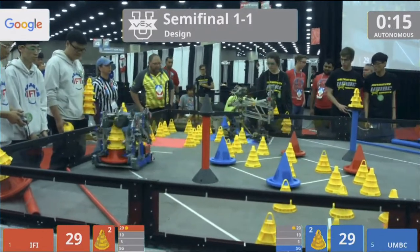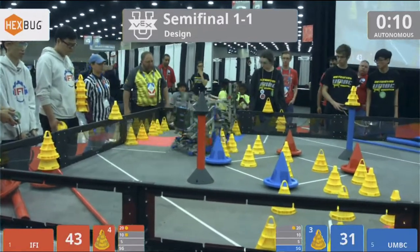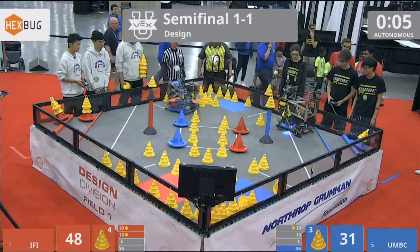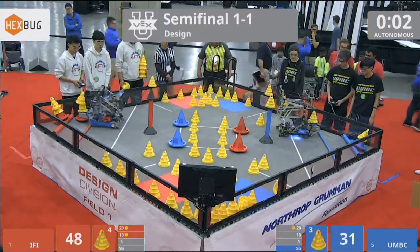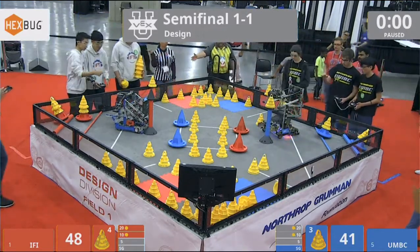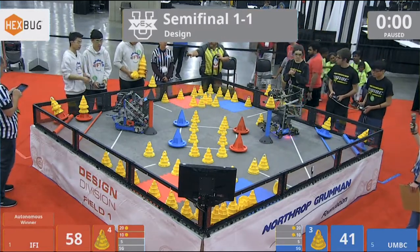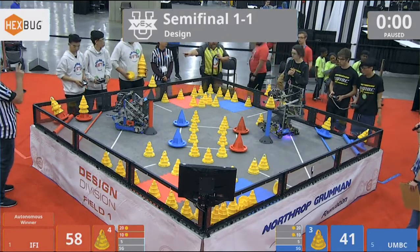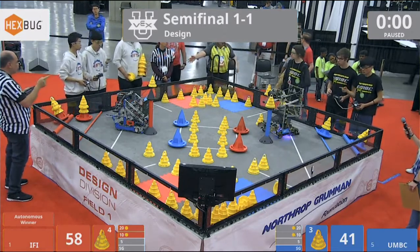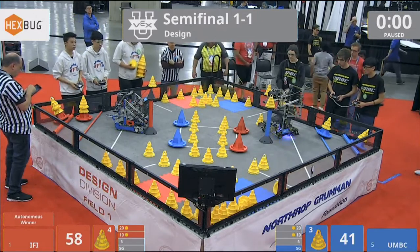We're down to 15 seconds now. IFI in the 10-point zone — they score another mobile goal with two more cones. UMBC with another mobile goal as well, the single cone on it. We'll see if they score it here in the last second — and they do, into the 10-point zone. Red's gonna take the 10-point bonus. Drivers take control in three, two, one, go!